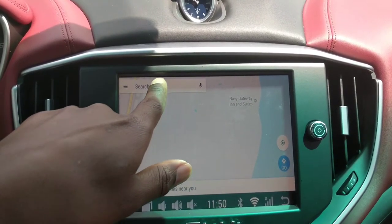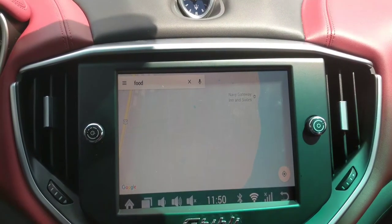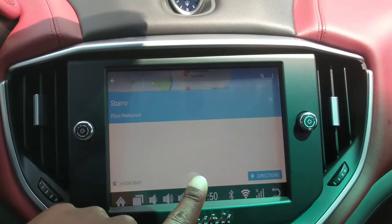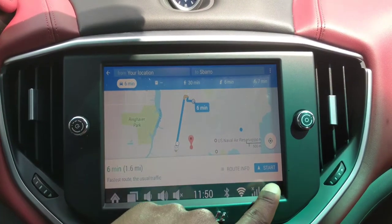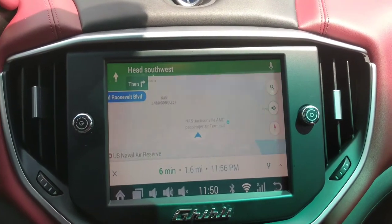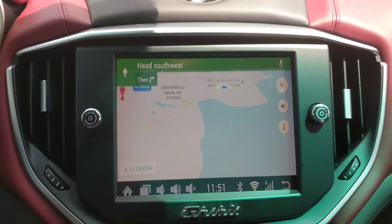All right, so now we're just going to do a search for food. This one here — directions — it even tells you how long it's going to take you to get there. Let me just click on Start. There we go — it automatically pulls my current location and then tells me the directions where I need to go. So it works.